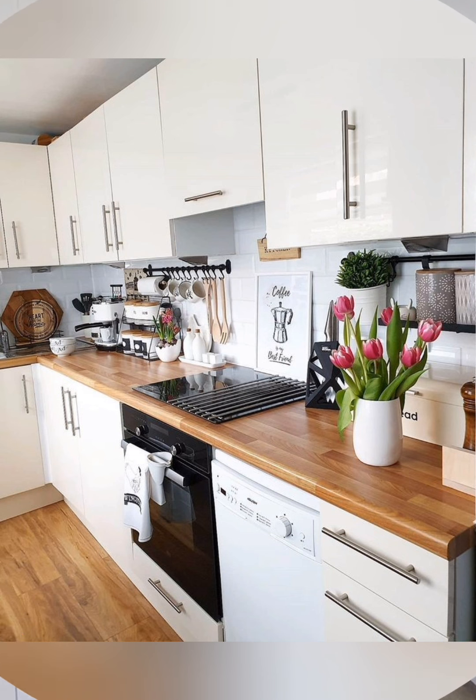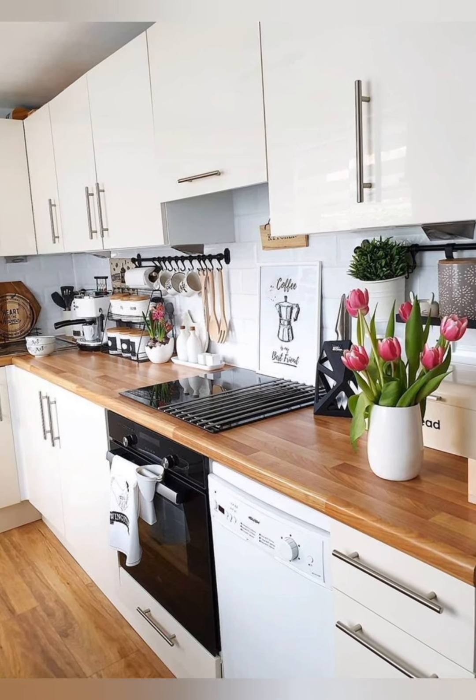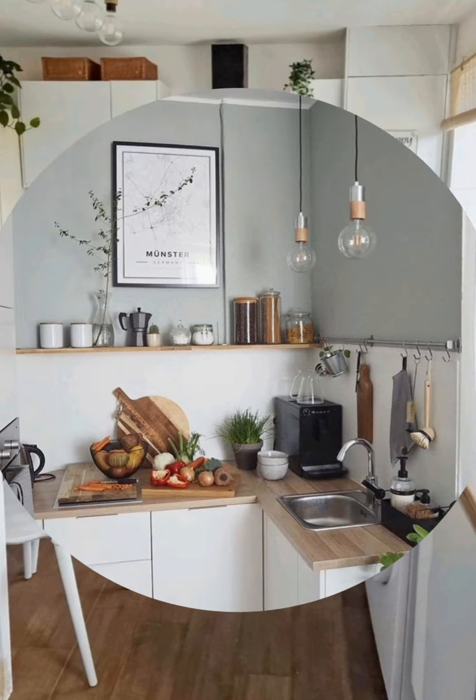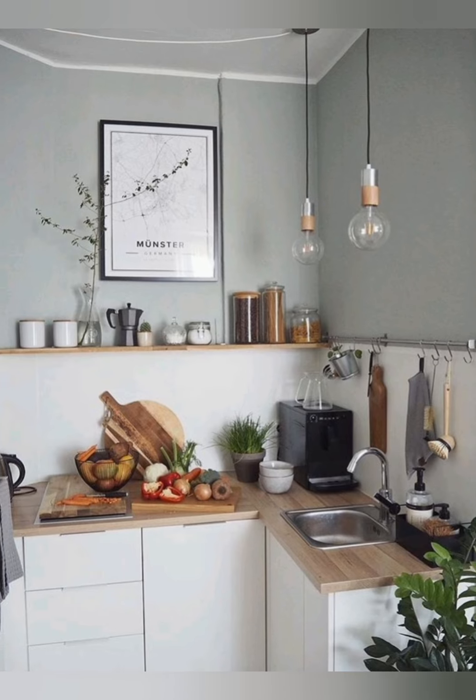Over-the-door organizers: use over-the-door organizers on pantry or cabinet doors for extra storage space. Tiered shelving: utilize tiered shelving units to maximize vertical space in cabinets or on countertops.